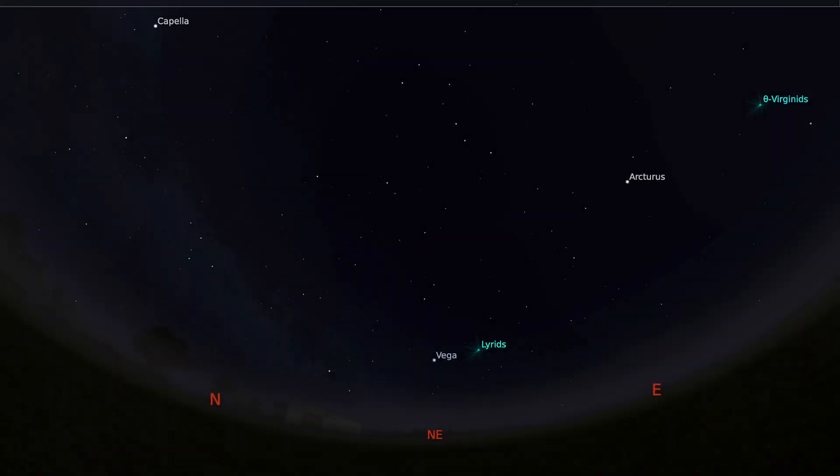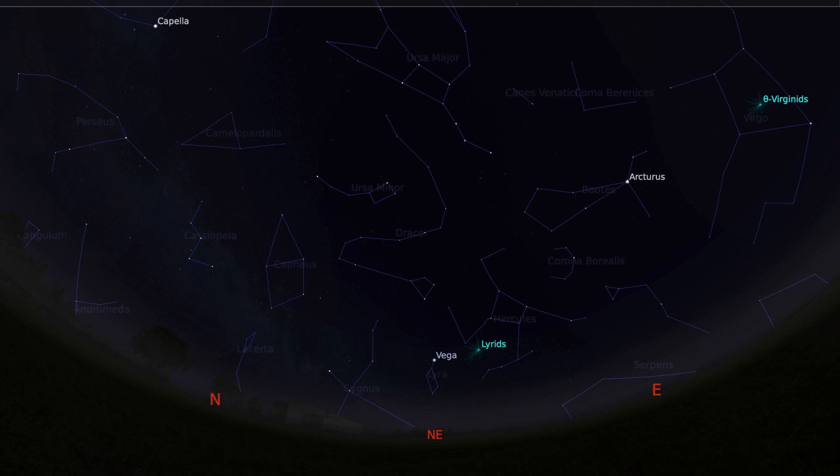I'm going to show you how to find Lyra to begin with, and we're going to do that by using Stellarium. Going on to Stellarium, I want you to find which way north is. If you remember how to find the North Star, we're going to use that same method to find the North Star again.